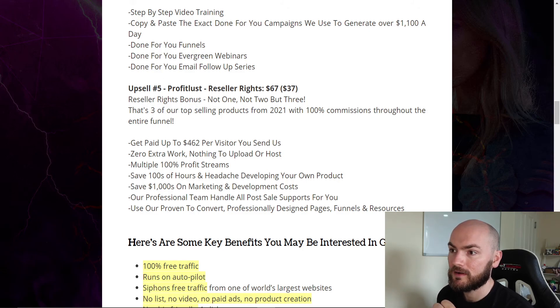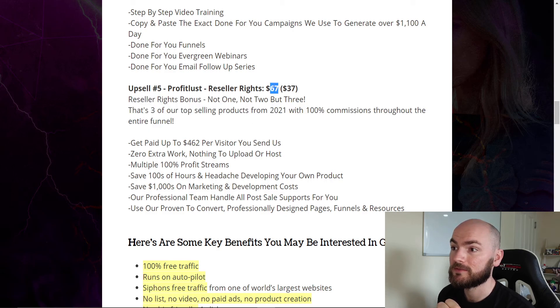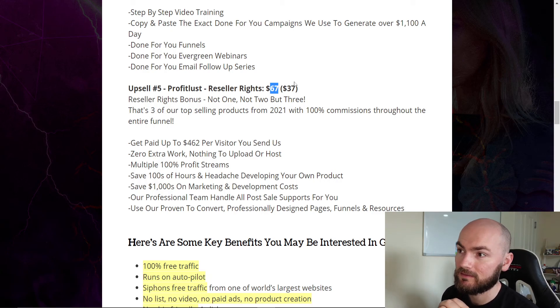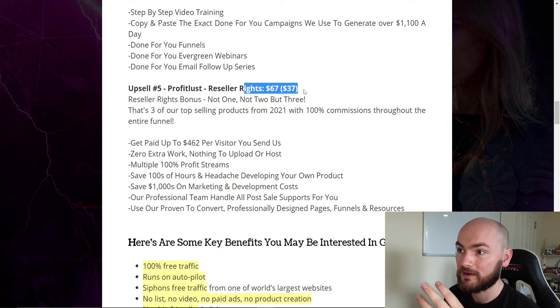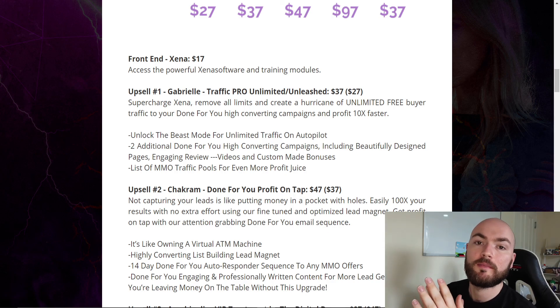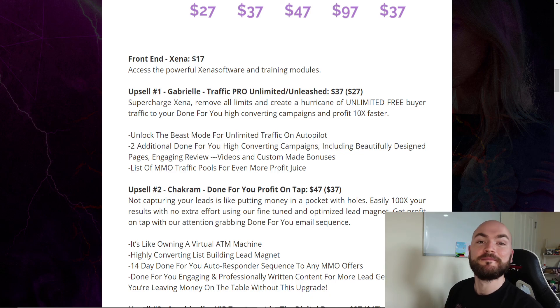Upsell number five is Profitless — that's the reseller rights — usually about $97, but here you're getting it for $67 or the downsell of $37. You can get all three of their products — Xena and the previous two — to resell. Getting three products to resell for $37 on the downsell is absolutely crazy, so I'd definitely look at getting that. If you have any questions about Xena, feel free to comment down below. If you like my content, feel free to like and subscribe. See you later, cheers.